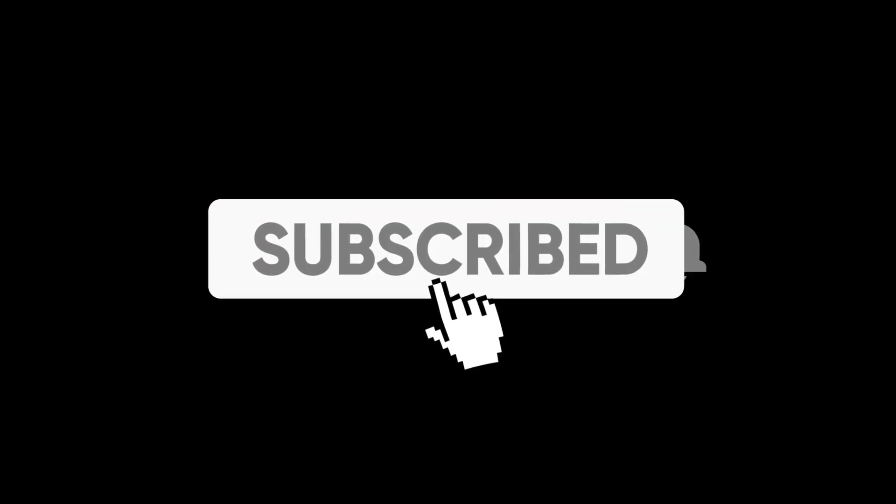One thing — if you are new on this channel, please click the red subscribe button and hit the bell icon for all new updating videos.